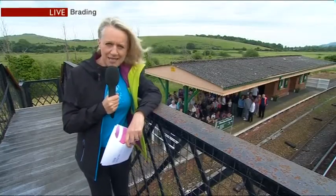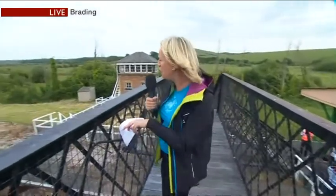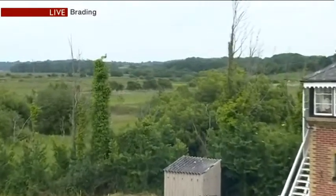As you said, Tony, my day started very early this morning. In fact, it didn't start very far from here. If you look with our cameraman right over to the horizon there, you might see the windmill at Bembridge — that's where it all began.